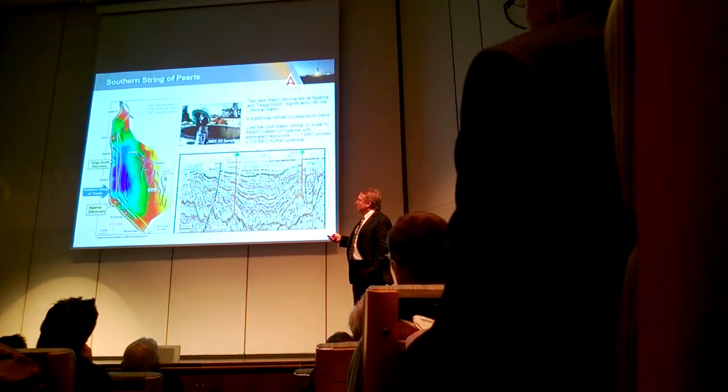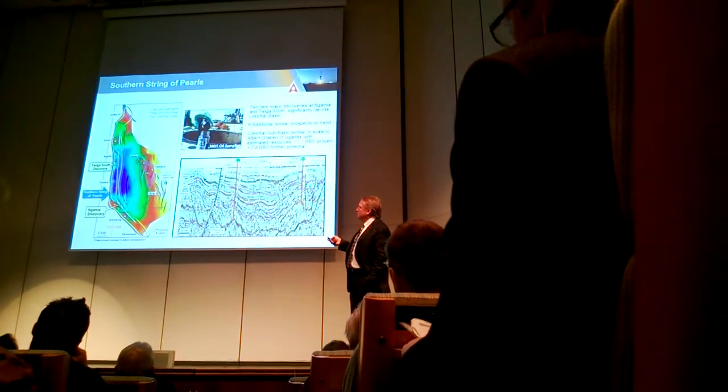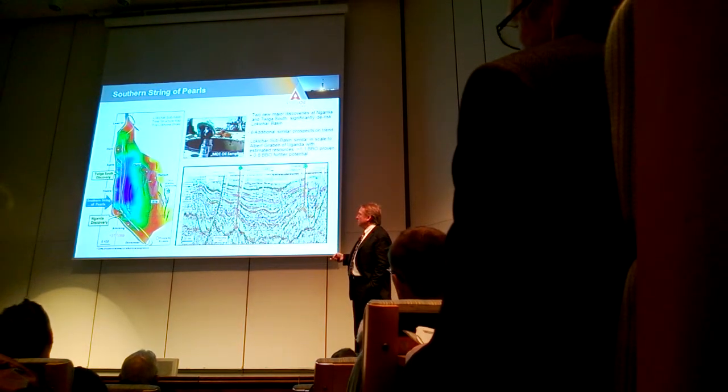The ones we've concentrated on so far is what we call the string of pearls, which are all of these basin-bounded fault plays up against the massive basin-bounding fault. We're two for two so far with Gammy and Twiga.